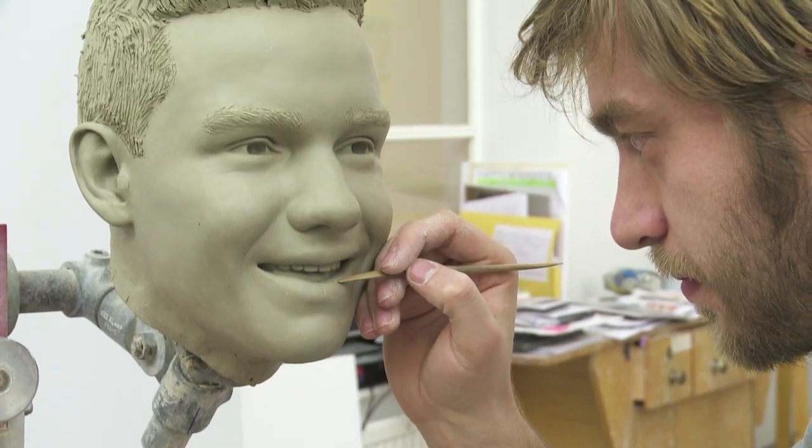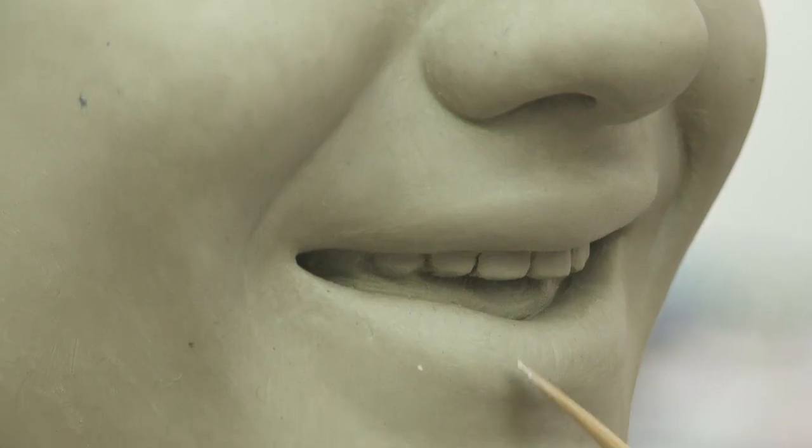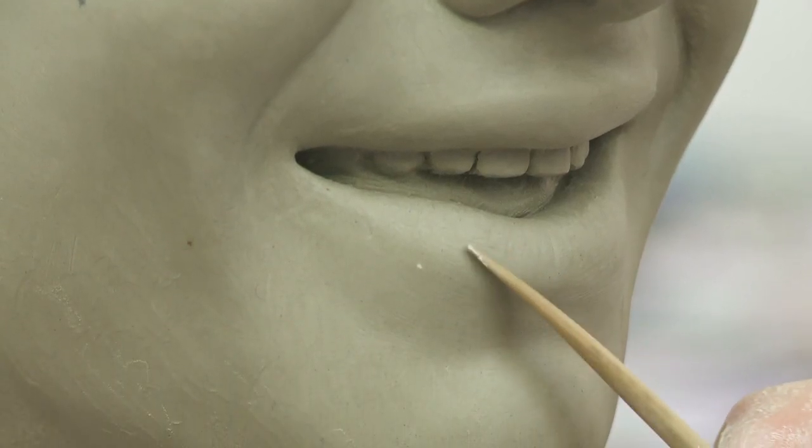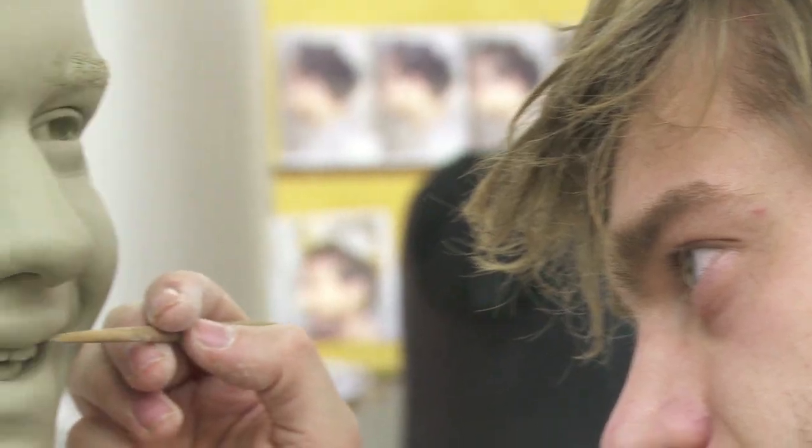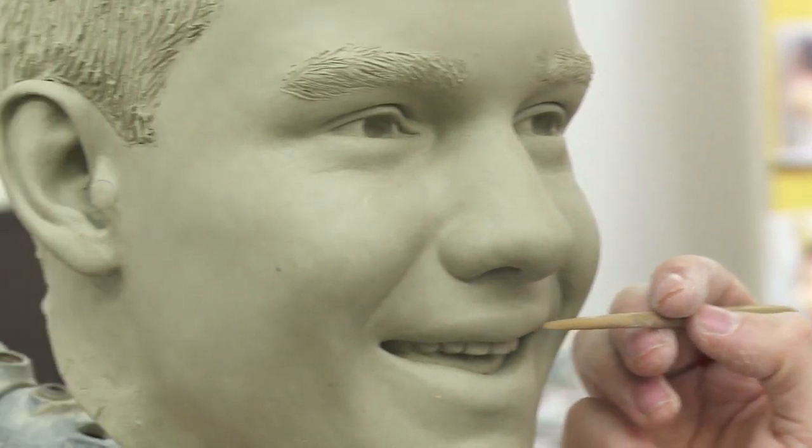We start with an aluminium armature inside and we slowly build up the clay onto this, and start using the measurements and the pictures that we took to build up his head. We incrementally build up this clay layer over the aluminium armature, and then using all the different measurements, we create the head and it slowly comes into shape.